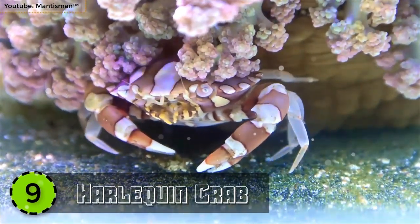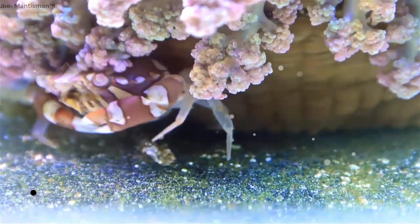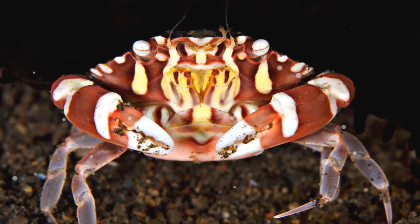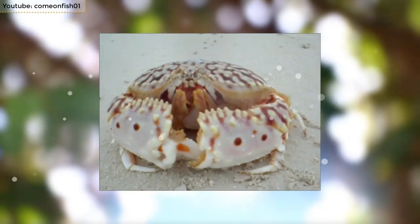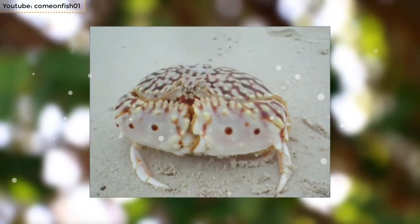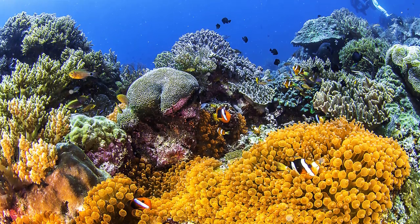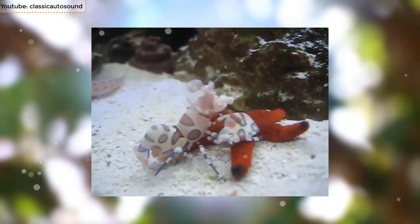Number 9: Harlequin Crab. The Harlequin Crab, also known as the Sea Anemone Crab, is among the most beautiful sea creatures in the world. Just like sea anemones and tube anemones, they are also found in coral and rocky reefs all around the Indo-Pacific Ocean.